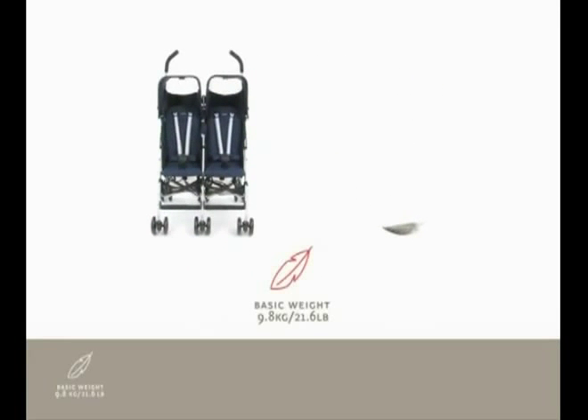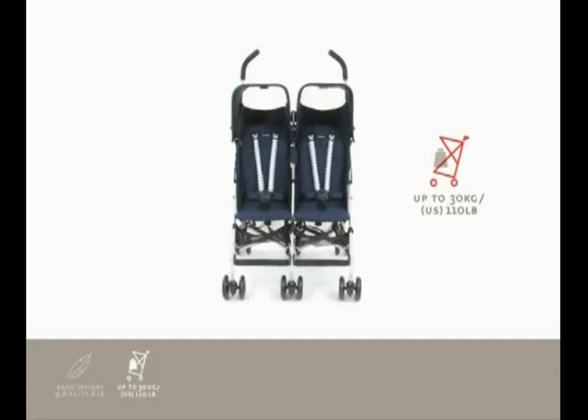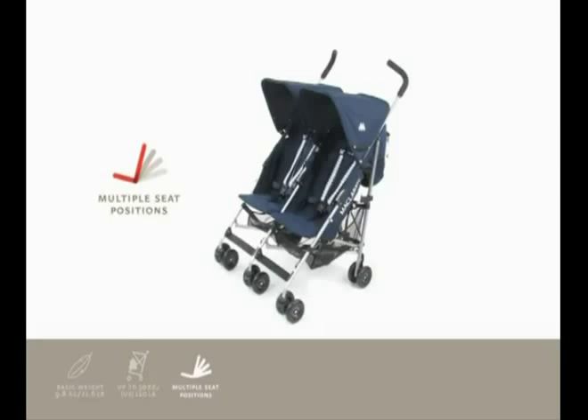The Twin Triumph is the all-purpose go-fast buggy for two. It weighs just 9.8 kilos or 21.6 pounds, and carries up to 30 kilos or 110 pounds. The seat reclines to multiple positions using an adjustable strap, so baby is always comfortable. And the Twin Triumph is appropriate from birth.